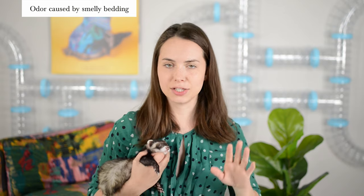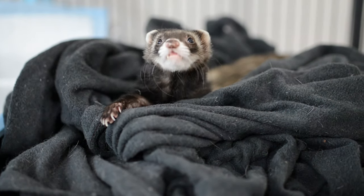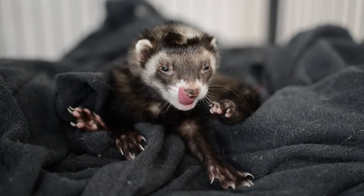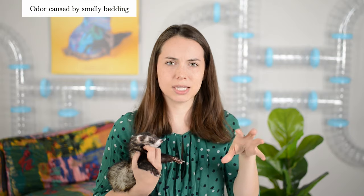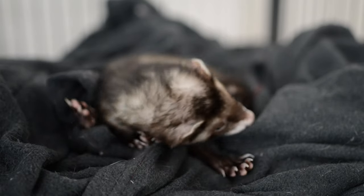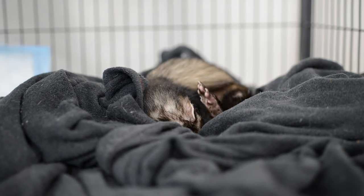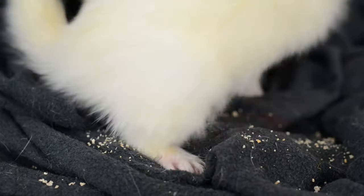Another smelly culprit is your ferret's bedding — all that fabric stuff like blankets, old t-shirts, socks, hammocks, and fabric tunnels. Ferrets have natural oils, and the more time they spend in their bedding, the more those oils and resulting odor soak into it. It's kind of like a sponge. Also, ferrets track litter, poop, and pee into their bedding, so even though you may not see it, there are little particulates in there adding to cage smell.